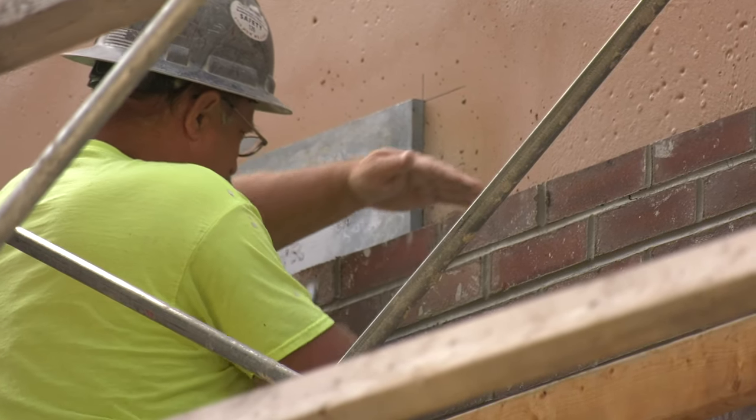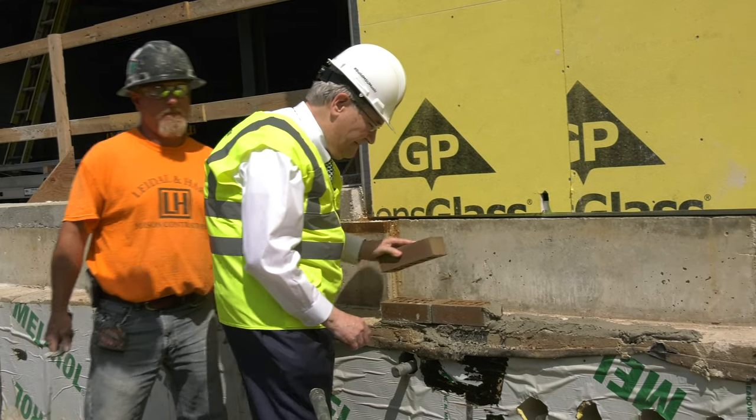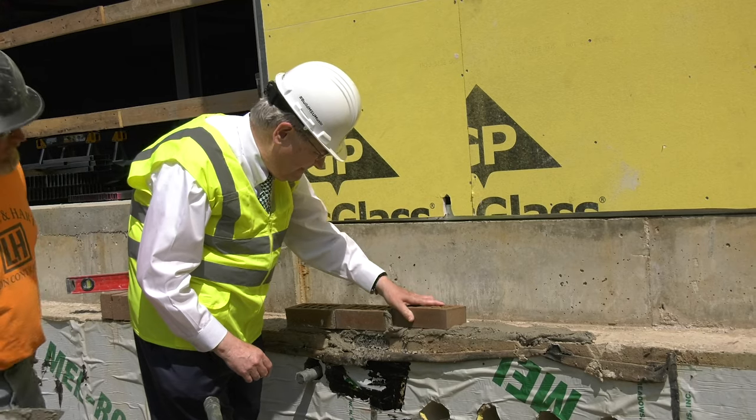We're getting right down to a deadline — about three more weeks to get those things done and turned over in time for fall semester, but making pretty good progress. As far as the pavilion piece, we've begun brick veneer application about two weeks ago.